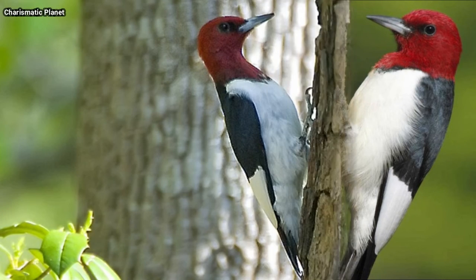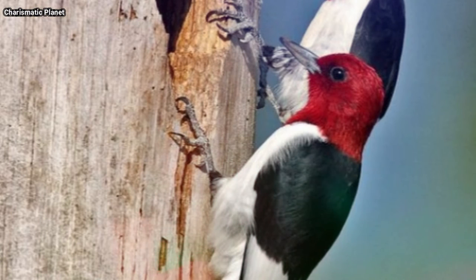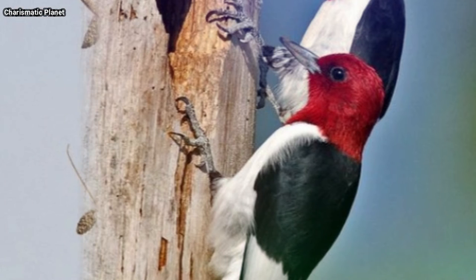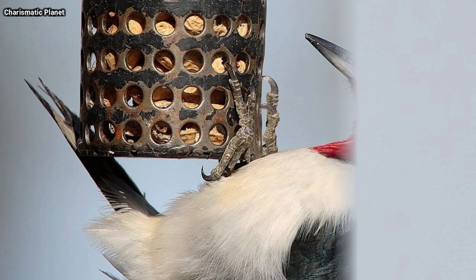These woodpeckers are fierce defenders of their territory. They may remove the eggs of other species from nests and nest boxes, destroy other birds' nests, and even enter duck nest boxes and puncture the duck eggs.